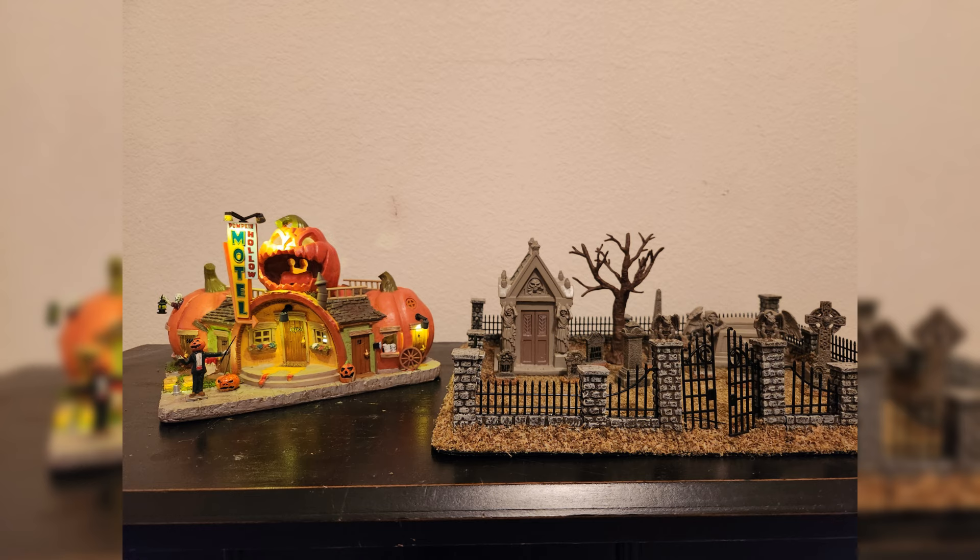Hey guys, welcome back to another Halloween video. Apologies for my absence last week — I was sick as a dog, so I figured to make up for it I would double up for y'all and talk about two pieces today. I have the Pumpkin Hollow Motel and the Haunted Souls Graveyard. I figured I'd talk about these two pieces together because they don't have any crazy whining or animation on them, so they'd be good for a combo review.